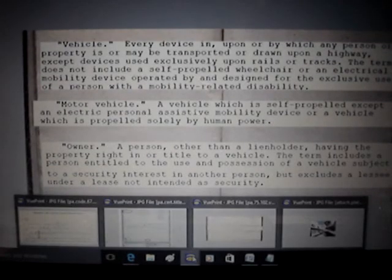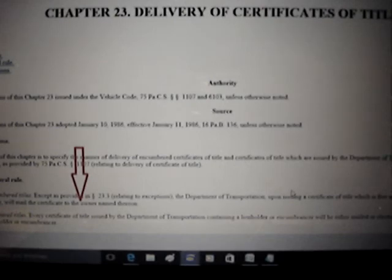Title 75 is not a standalone document or section of law, because we also have PA Code 67, Chapter 23, which talks about delivery of certificates of title. Where that red arrow is, you'll see the word 'owner' — it doesn't say 'registered owner,' doesn't say 'lawful owner,' just says 'owner.' That's deceptive. You're not the owner — that's trickery.